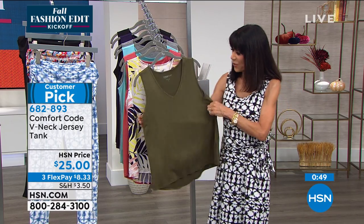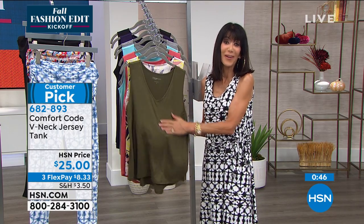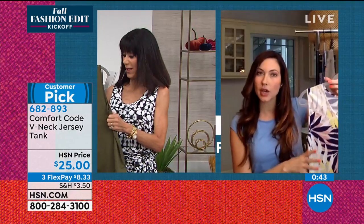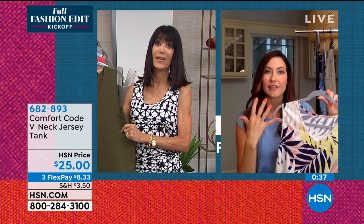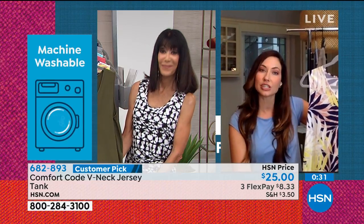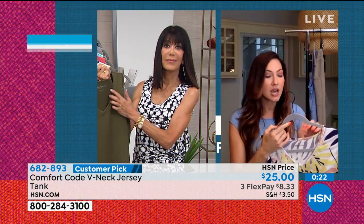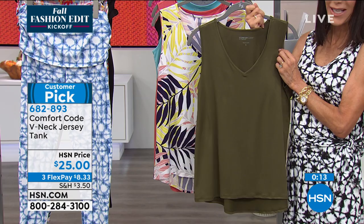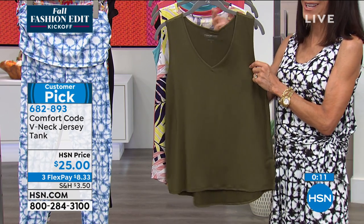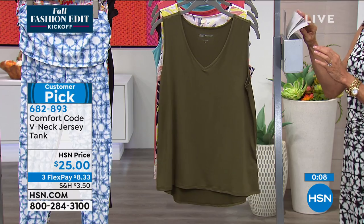You notice it also resists wrinkling — not something we always talk about, but I travel and it's really important to have a collection of garments that resist wrinkling, and it does that. You've got the high-low again, so it gives you a little more coverage in the back. One thing consistent in all of our garments is the heat seal tag — if you don't have that itchy tag that you want to cut out, all of our garments have that, and your comfort is very important to us. Item number 682893 for the tank, with all the different colors still available.